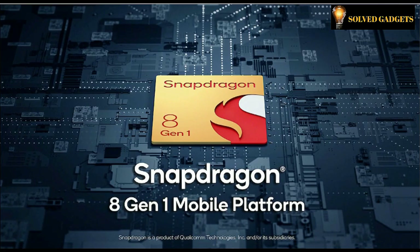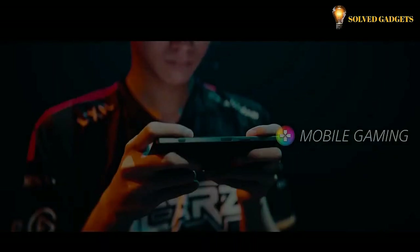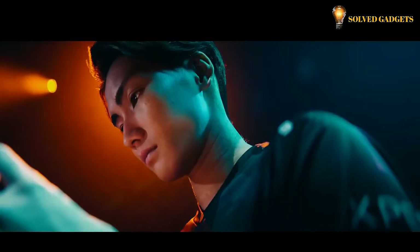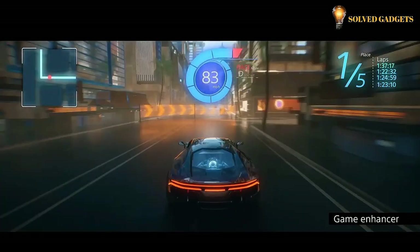The Snapdragon 8 Gen 1 mobile platform delivers groundbreaking performance and innovation in AI, gaming, and connectivity with the Adreno 730 GPU for premium experiences. The Qualcomm Adreno GPU delivers 50% faster graphics and the Qualcomm Kryo CPU delivers clock speeds up to 3.0GHz — a 20% improvement in performance over the previous generation. All gaming features and operability for the Xperia 1 Mark IV are developed in collaboration with top pro eSports players. Game Enhancer centralizes all gaming settings to improve the experience for eSports players and streamers.